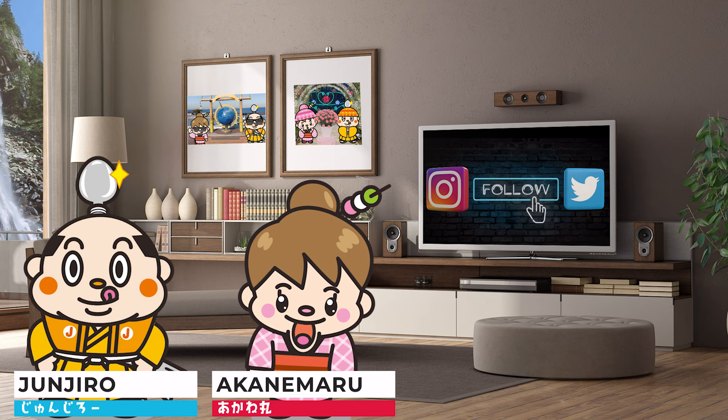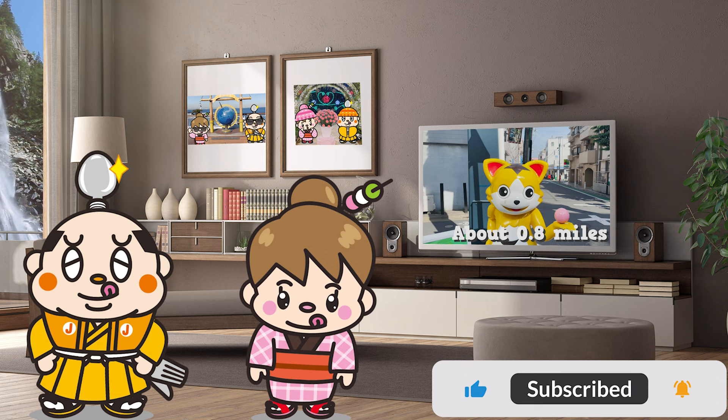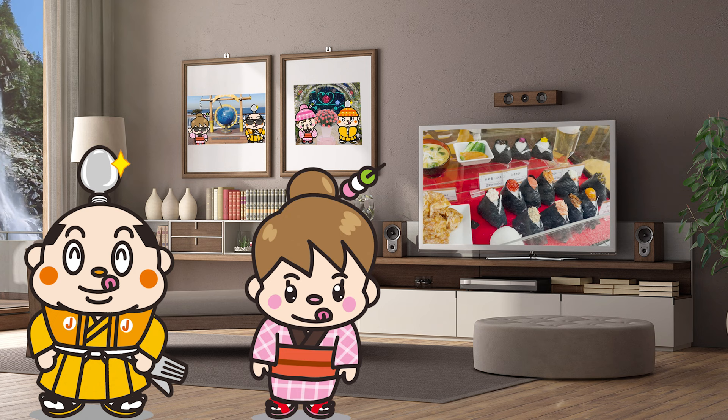Hi, I'm Akanemaru, born and raised in Japan. Today we're gonna go and eat around Togoshi Ginza Shopping Street. Togoshi Ginza Shopping Street is about 0.8 miles long with 400 stores, and it's a very popular shopping street. I'll show you 7 stores, such as stores that often appear on TV and newest stores, so stay tuned!